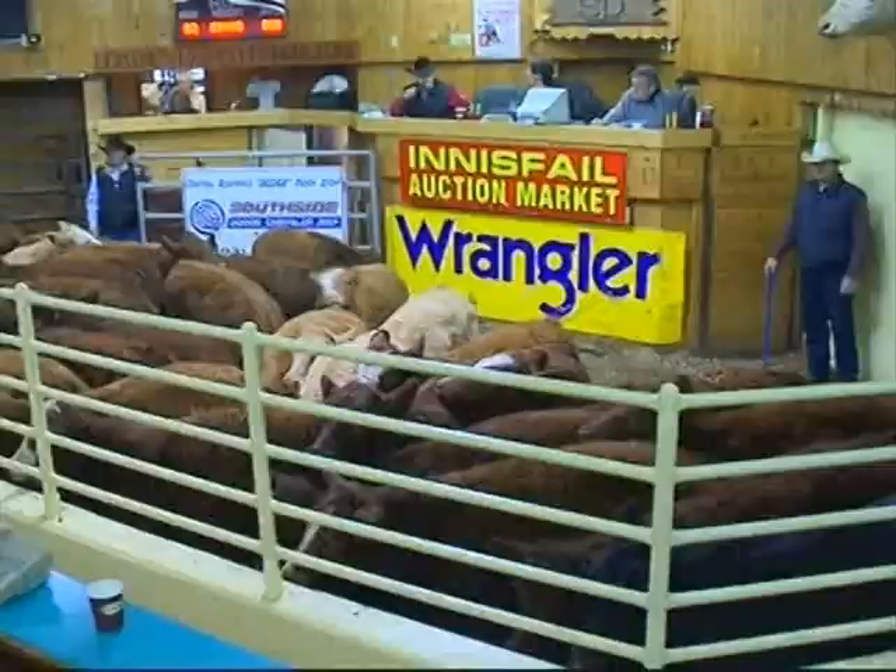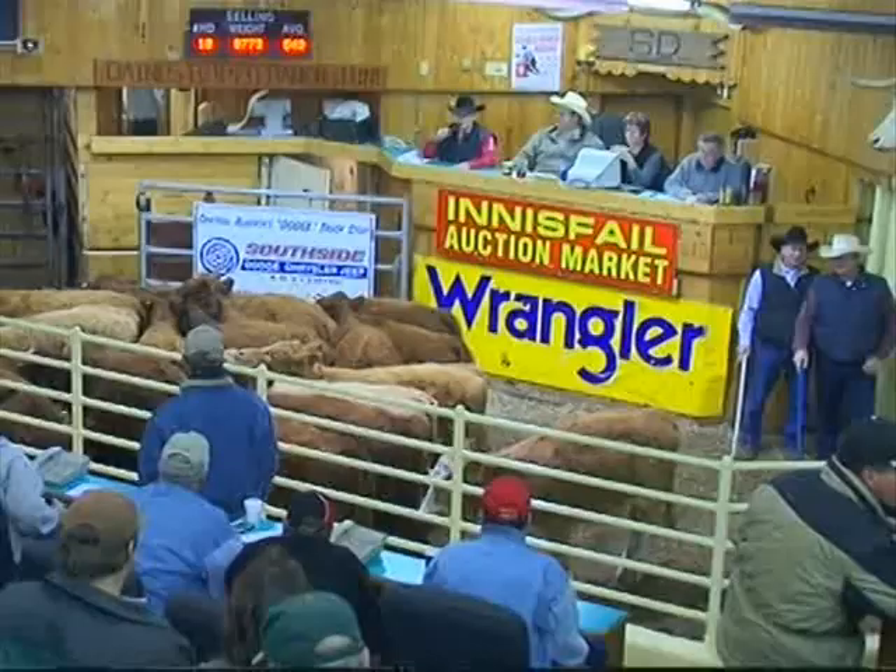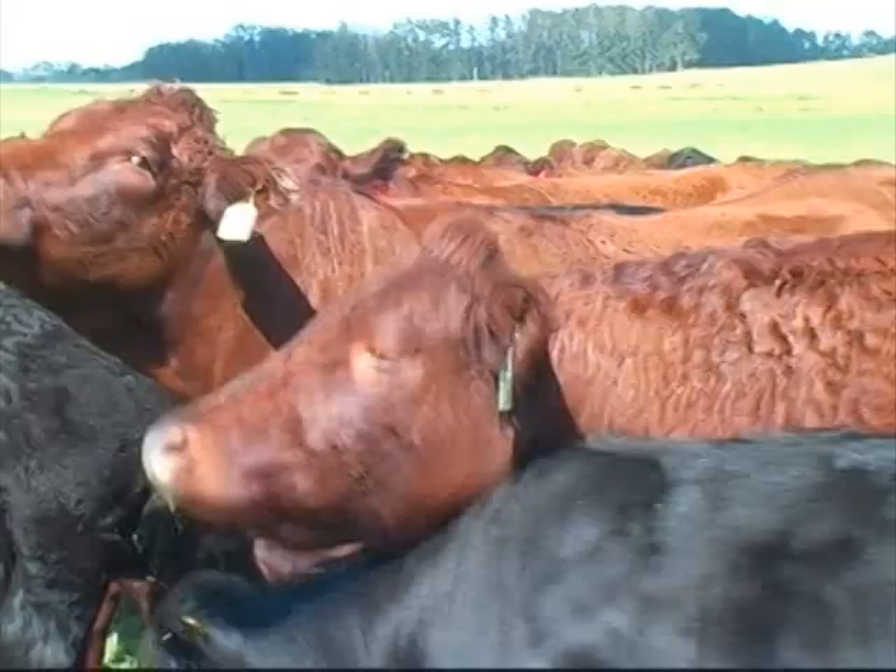Healthy, fancy, good calf — what an opportunity. Get a premium here, fellas. They're looking for cattle with high gains, wanting cattle that when you put a calf in the feedlot he's going to have that exotic cross in him, and the exotic cross is definitely there.